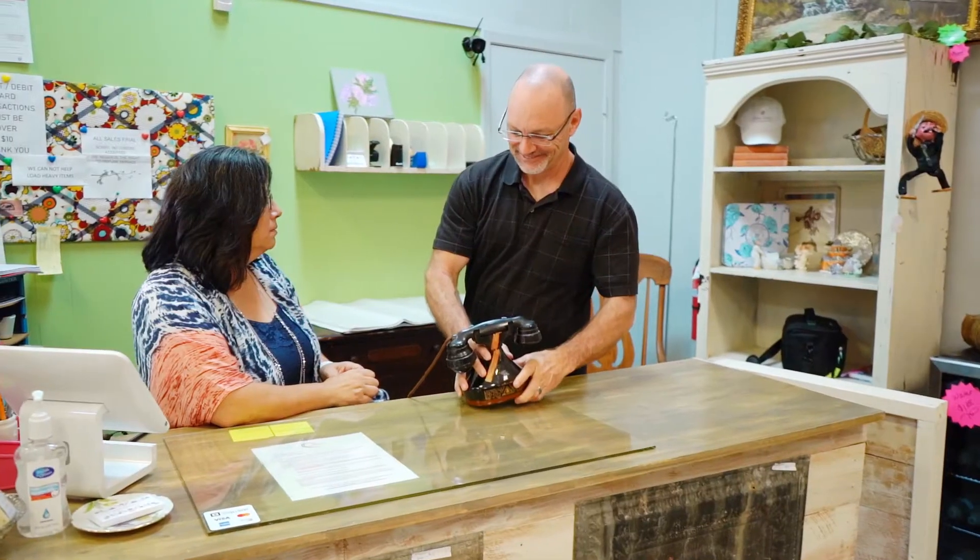Today we're going to visit the Antique Findery. It's what happens when a hobby transforms itself into a business, and today we're going to find out how.